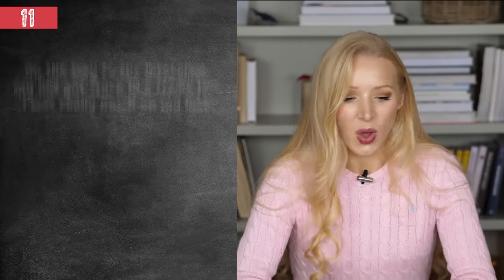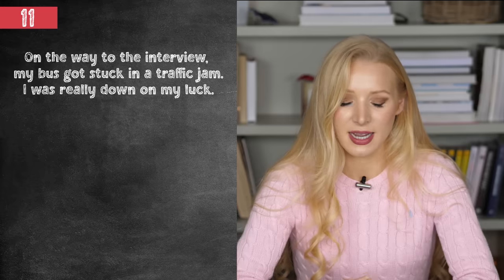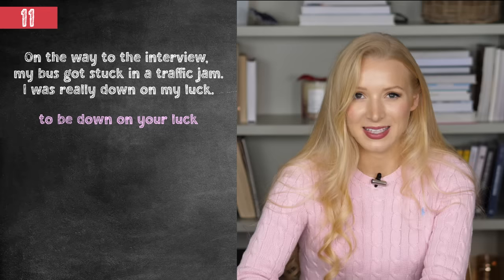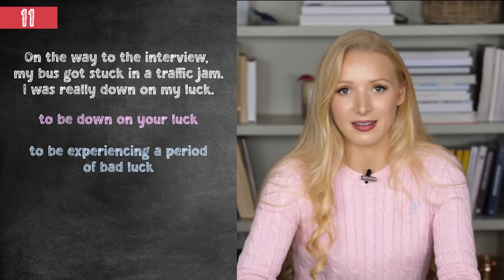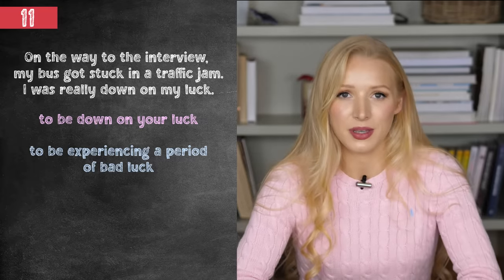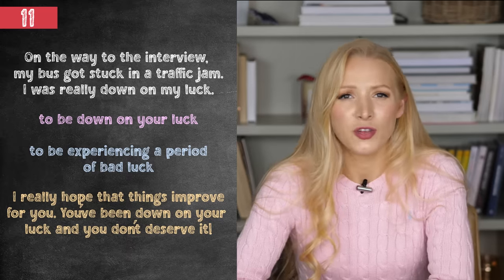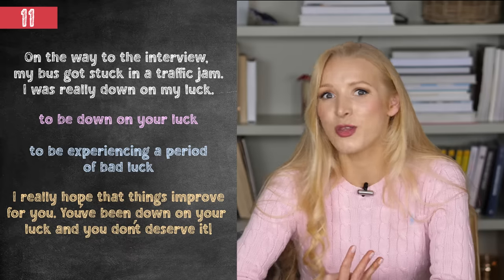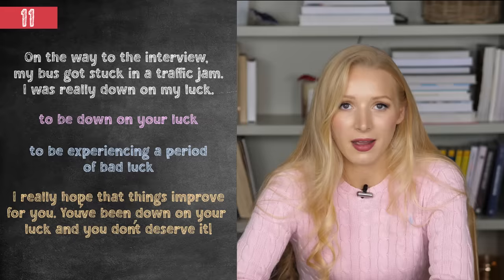We are now halfway through the idioms — moving on to number 11. On the way to the interview, my bus got stuck in a traffic jam. I was really down on my luck. To be down on your luck means to be experiencing a period of bad luck — this isn't the first bad thing that's happened to you. For example: I really hope that things improve for you. You've been down on your luck and you don't deserve it.